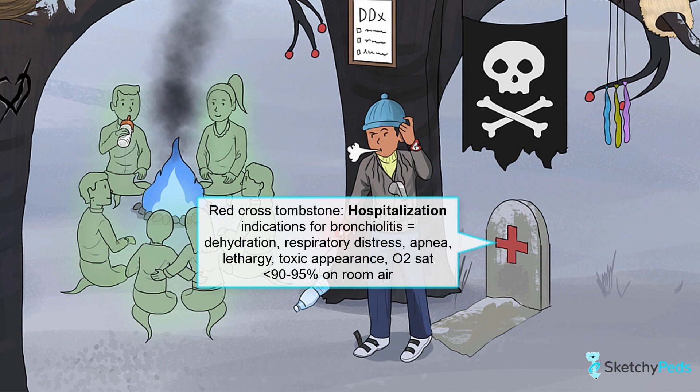The very first step in your management plan is to evaluate the severity of your patient's illness. During your history and physical exam, pay careful attention to hydration, respiratory status, and oxygenation to determine whether hospitalization is indicated or if your patient is safe to stay at home. Indications for hospitalization include dehydration, respiratory distress, apnea, lethargy, a toxic appearance, and an oxygen saturation less than 90-95% on room air. Keep in mind that you'll want to reassess these kids a few times before making a decision, as the clinical exam can change over time.